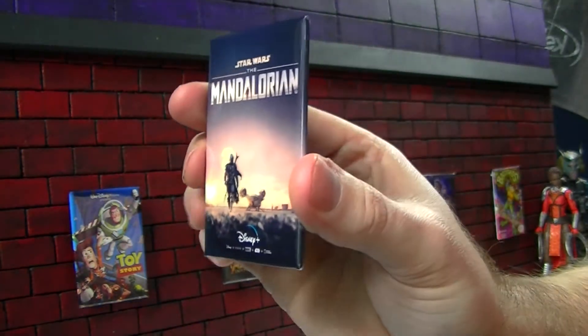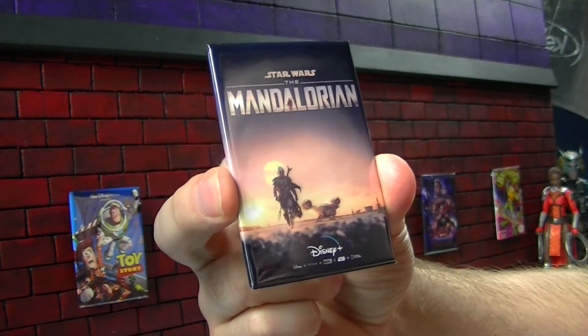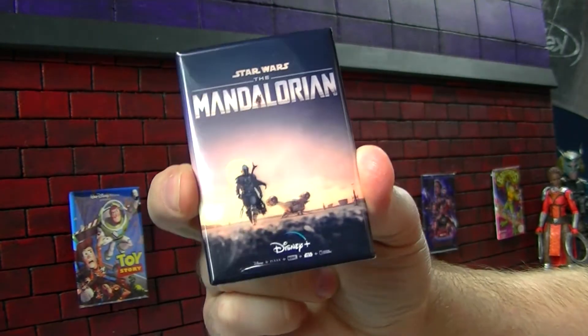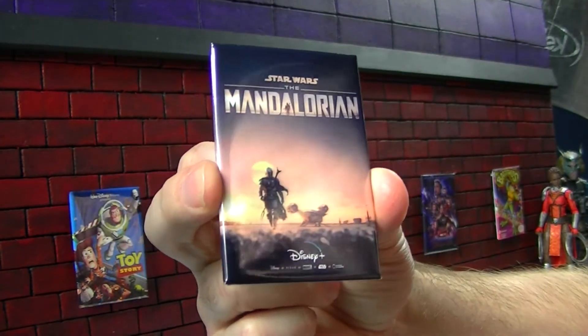Not exactly a movie poster, but I do have the Mandalorian here. You could watch it as one super-mega-long movie. Really enjoyed that show. Can't wait for more of that. Hopefully we can open some figures from that as well sometime here.